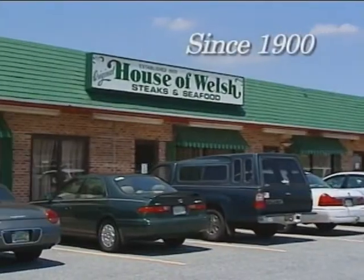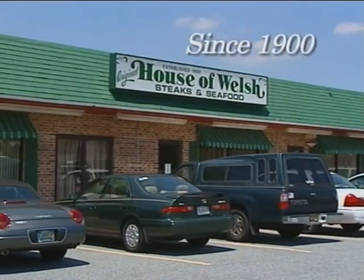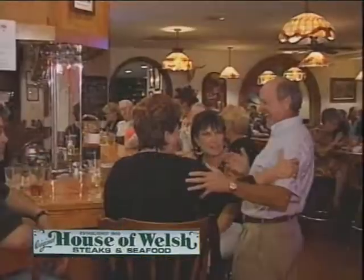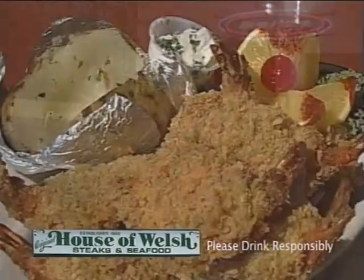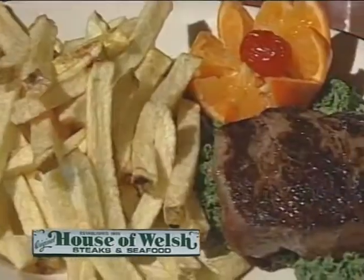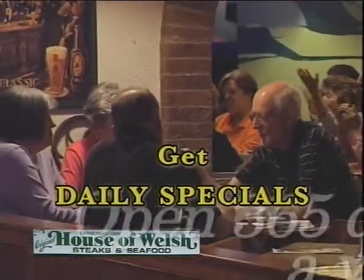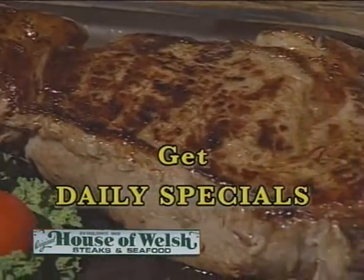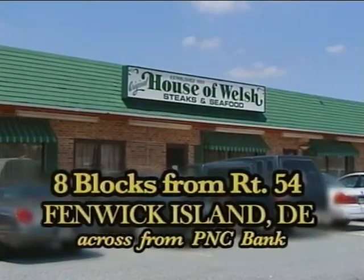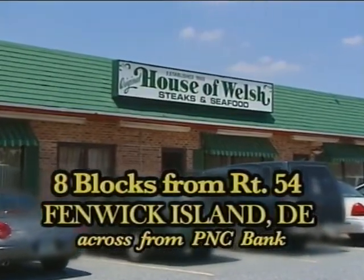Great food, great times. The House of Welsh — a Baltimore landmark since 1900 — has moved to Fenwick Island. Serving great homemade food, it's where good friends meet for great entertainment and superior food. Serving daily lunch specials 11 to 3, along with $4 off early bird 4 to 6, 7 days a week. Open 365 days a year, 11 until. You'll always find a great meal featuring choice cut steaks and fresh seafood at the House of Welsh.